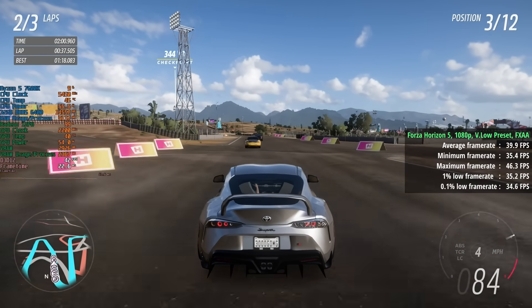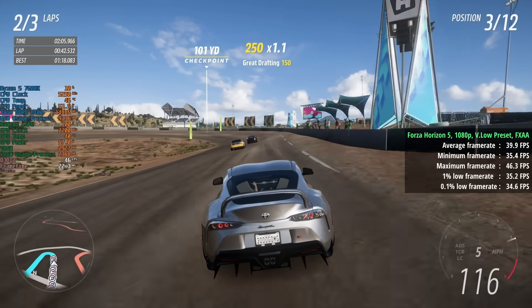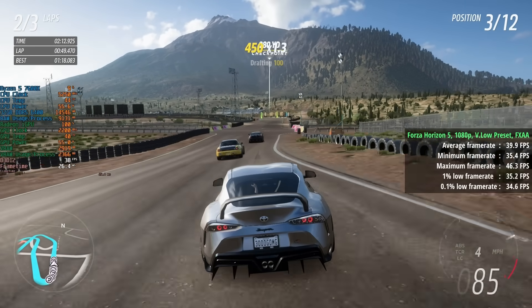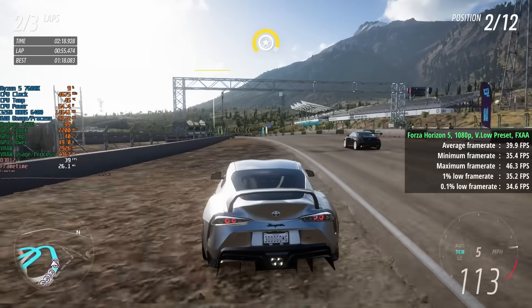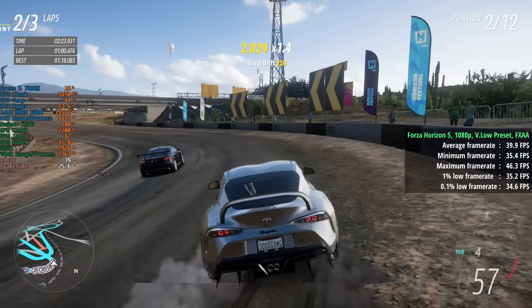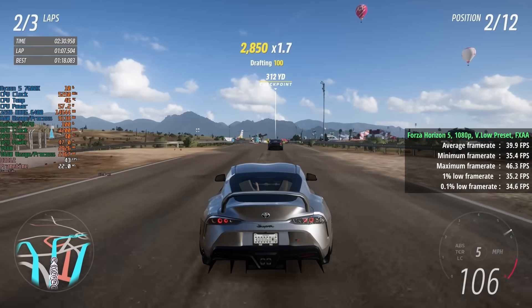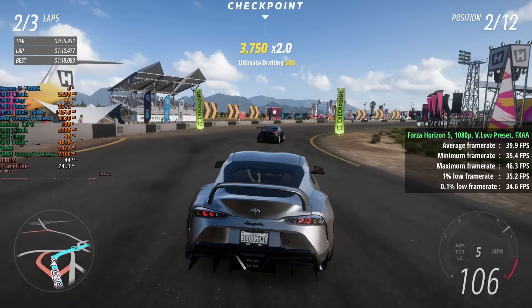Next up we have Forza Horizon 5 — 1080p with a very low preset and FXAA. I had 30-plus fps in mind across the test suite today. Here, 1080p with a very low preset and FXAA on gave us 40 frames per second. The low settings incurred more dips below 30fps, so very low was the better choice, with very consistent percentile lows of basically 35 for both the 1% and 0.1% figures.